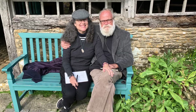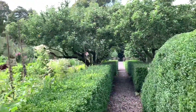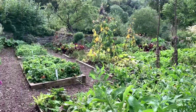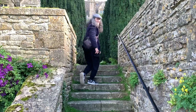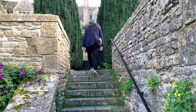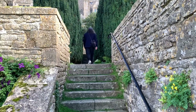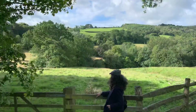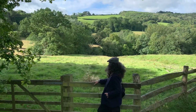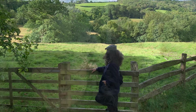Wade had begun his collecting at the age of seven, and by the time of his death he had amassed over 22,000 objects. He gave the property and the contents of his collection to the National Trust in 1951, and it is a wonderful treasure that I hope you will get to visit one day.